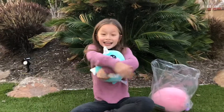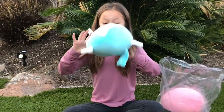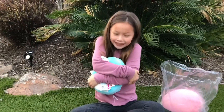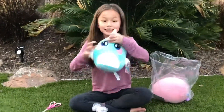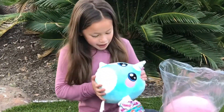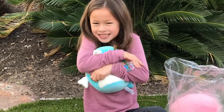Look at this! It's so squishy! Look at it — it looks like a flat pancake! And then it's blue — it's a narwhal! It's so cute, I love it! It's so soft and squishy!